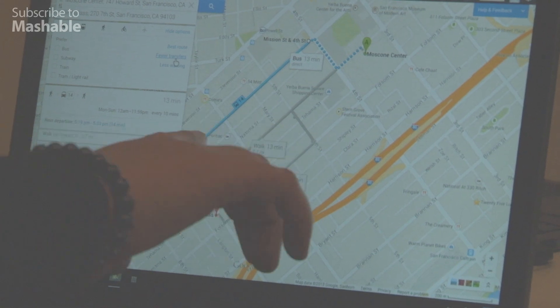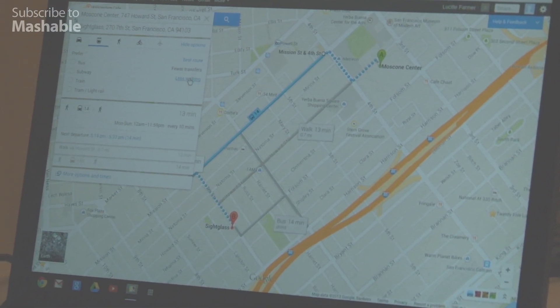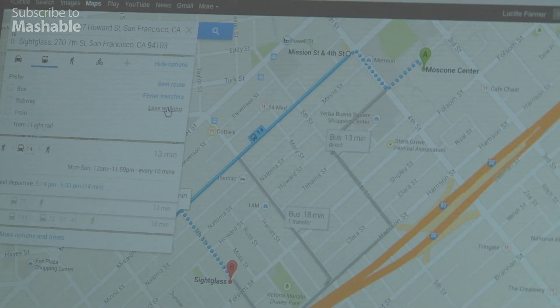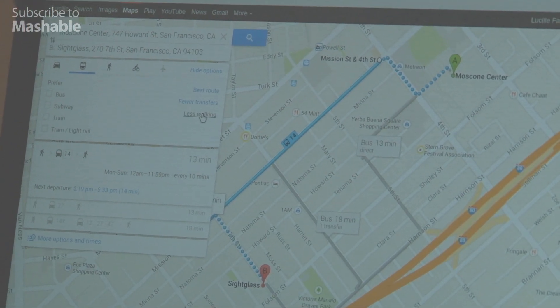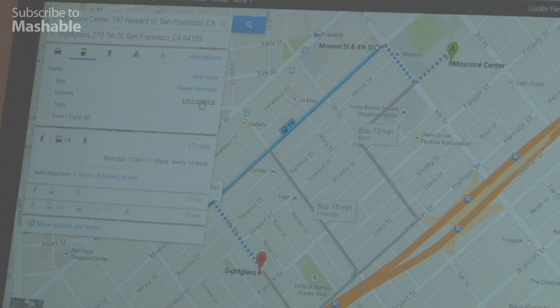Let's say there were two or three buses — I can also pick a fewer-transfers route. Or if maybe I just really don't want to walk today, you can pick a route with less walking. Fortunately, these are pretty close to each other, so unless I want to take a couple buses, it looks like I'm going to have to walk three blocks there.